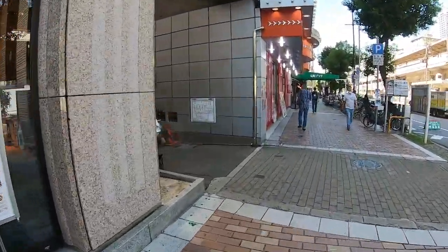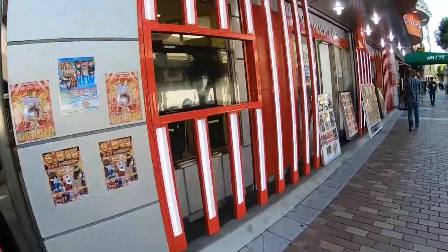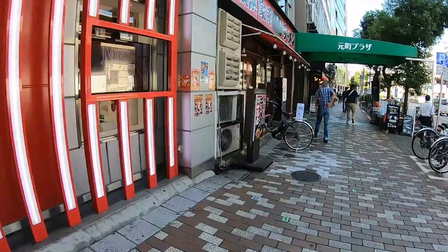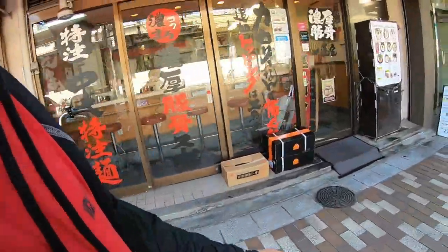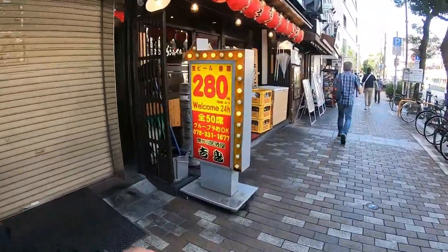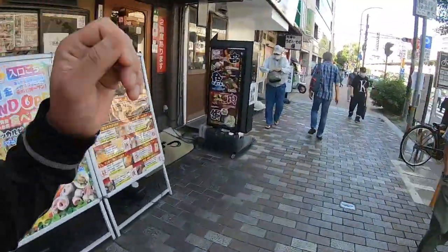That is a pachinko — it's a gambling place. Air conditioning. This is a ramen restaurant. I like this.